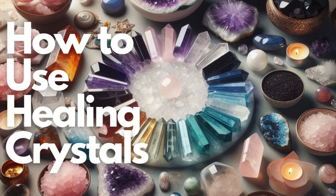Step 7: Use crystals in rituals. Incorporate crystals into your daily rituals, such as during yoga, prayer, or journaling. Holding or placing crystals during these activities can amplify their effects and deepen your connection to their energy.